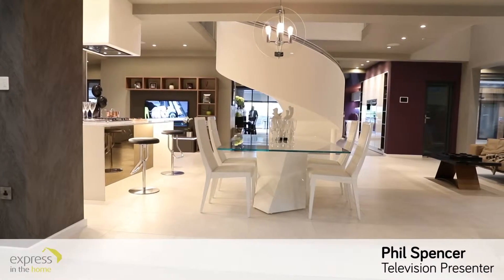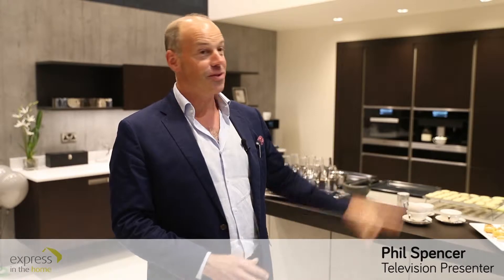It is fantastic for people who are thinking about investing quite large sums of money into their homes, to be able to come and to feel and to touch and to actually see the finished product. It's worth the trip. It's worth the look.